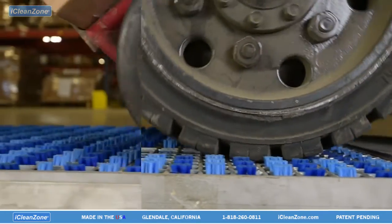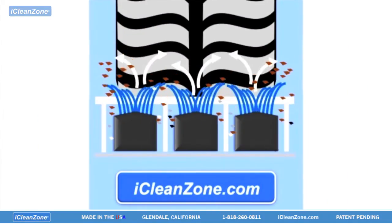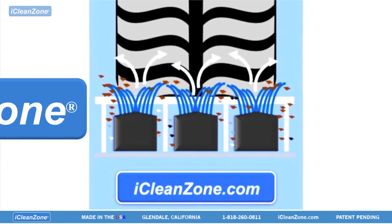Any and all vehicle tires will work with iCleanZone. From the smallest cart to the largest truck tires, iCleanZone will remove dirt and debris from them all.